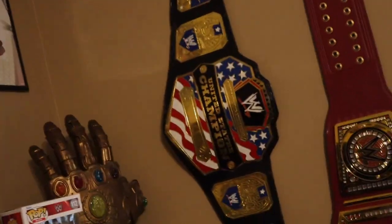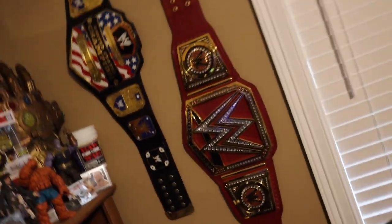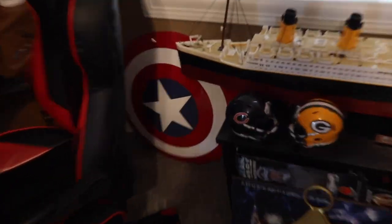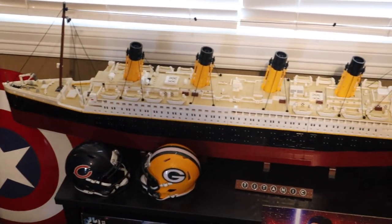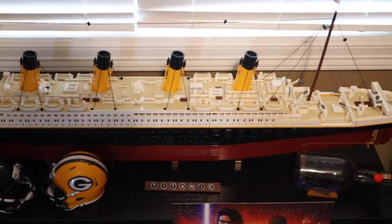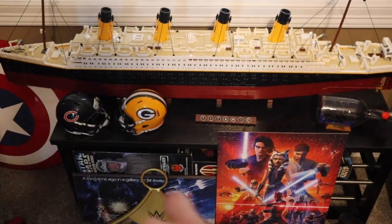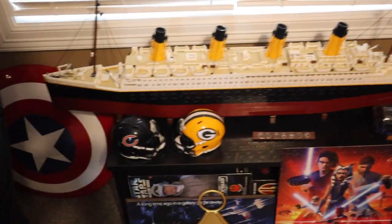Got that replica United States Championship on the wall — that one's metal, this one is commemorative. Got that Universal Championship in red, looking dope. Moving to the ground more or less, we do have the Captain America shield. The full Titanic Lego set — 9,090 pieces — displayed on what's basically a shoe rack, but I thought it would work great for Legos.